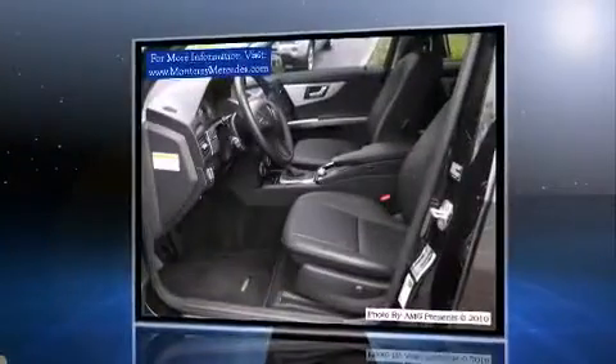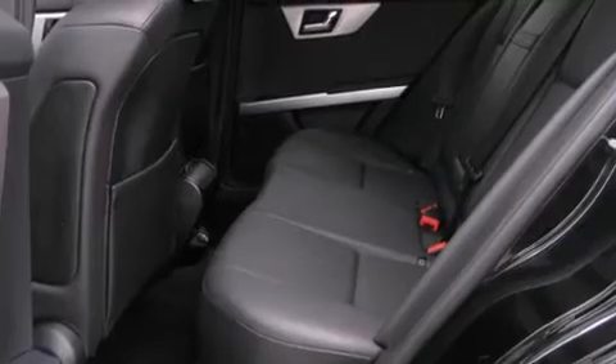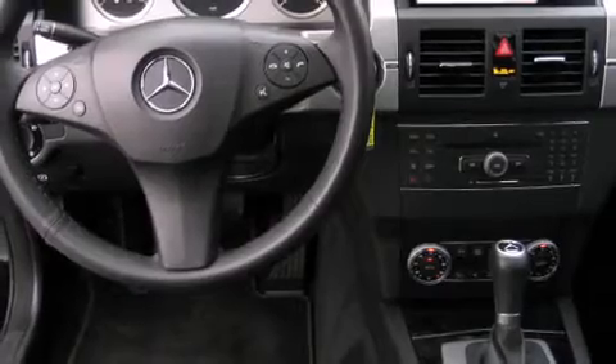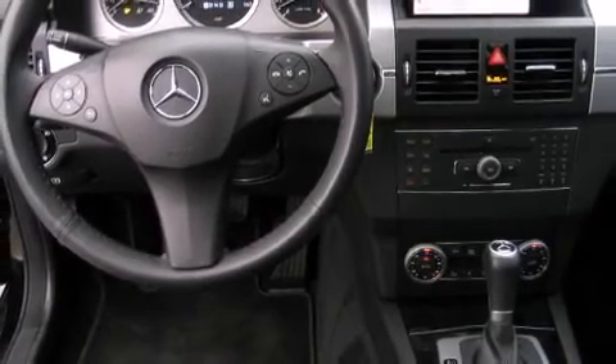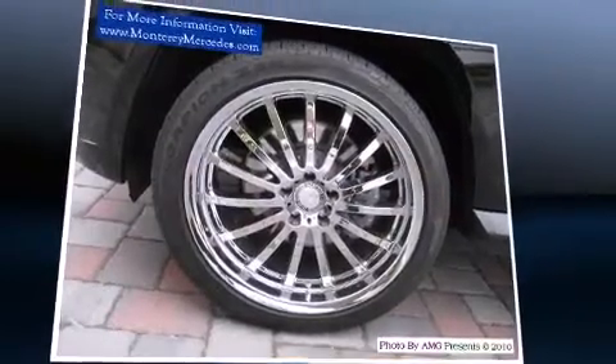Mercedes-Benz prioritized fit and finish, as evidenced by one-touch window functionality, adjustable headrests in all seating positions, power front seats, a leather steering wheel, a trip computer, fully automatic headlights, and cruise control. Everything is where it ought to be, from the dashboard controls to the door locks and window controls.